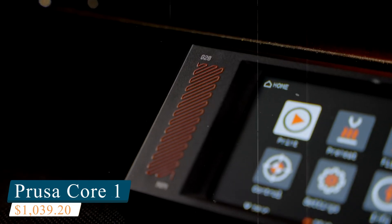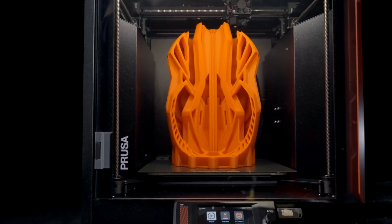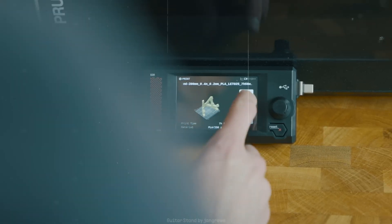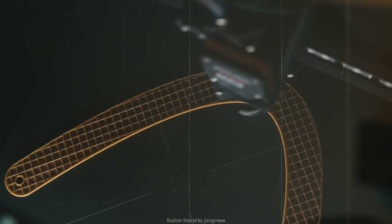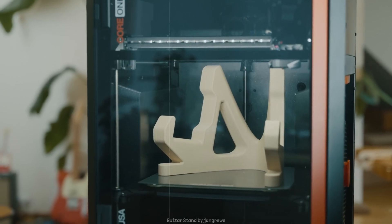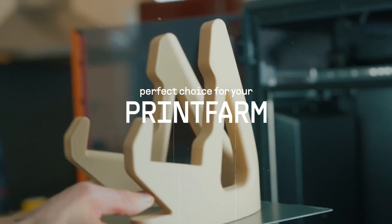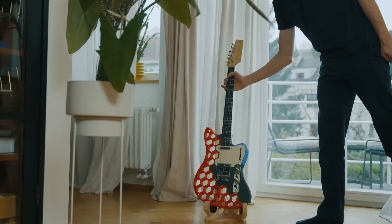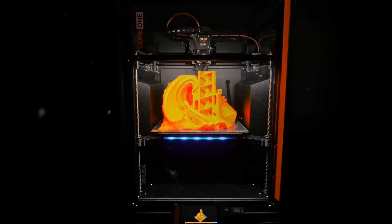Number 2: Prusa Core 1, a powerhouse 3D printer that expertly combines speed, precision, and user-friendly design. This fully enclosed Core XY machine features active temperature control, ensuring optimal printing conditions for consistent and reliable output, even with demanding materials. Getting started is seamless, with a single calibration required out of the box. From there, smart sensors handle automatic first-layer calibration and filament detection, allowing for a true set-it-and-forget-it experience. Its intuitive operation makes it a strong choice for both professionals and beginners alike.